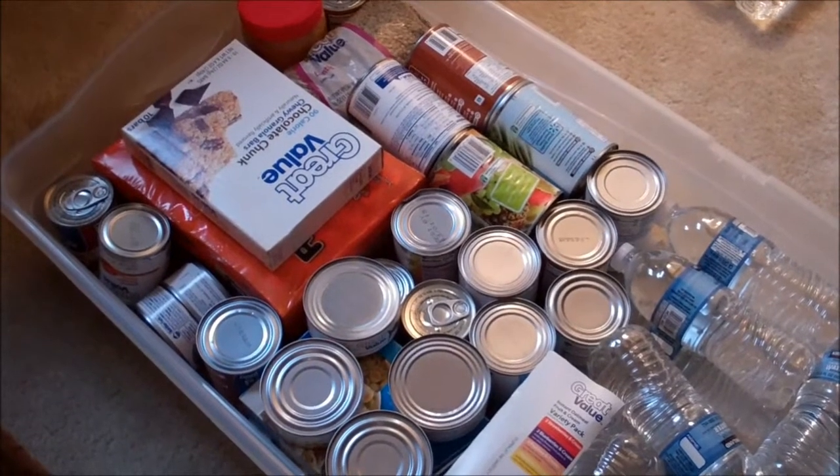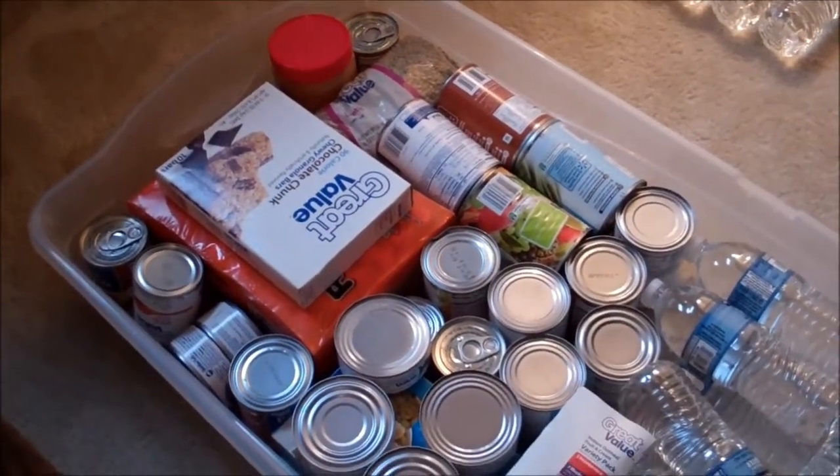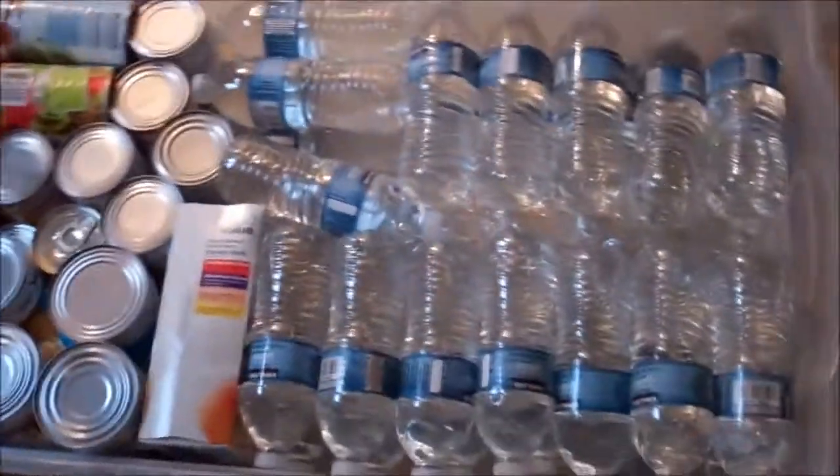What's going on viewers? Eric, TwoBrothersPrep. I took the $40 worth of food from our $40 food prep challenge video that Kevin and myself did, and I stuck it into one of these roll-away bins that you can store underneath your bed.